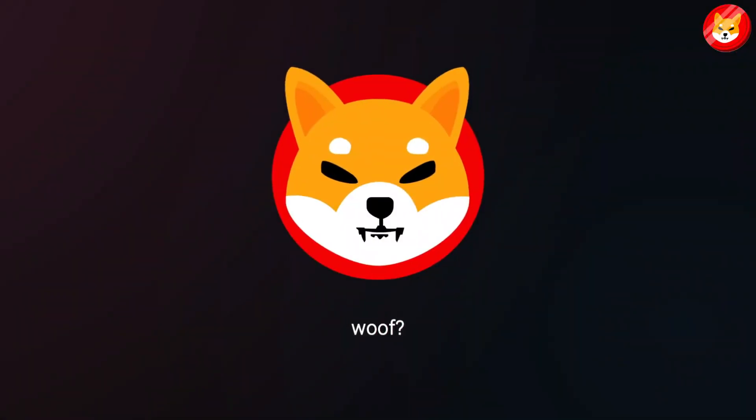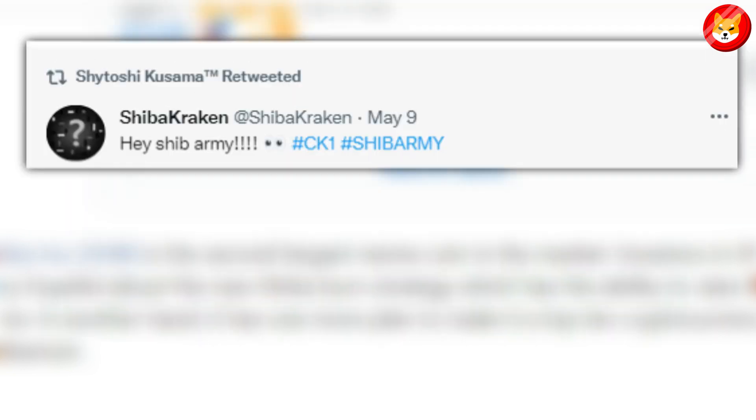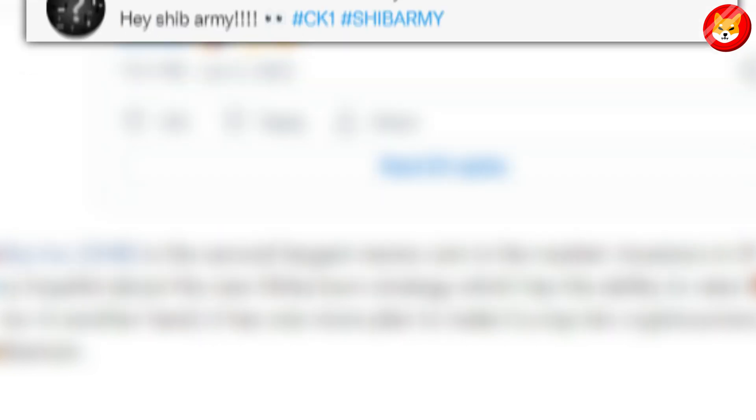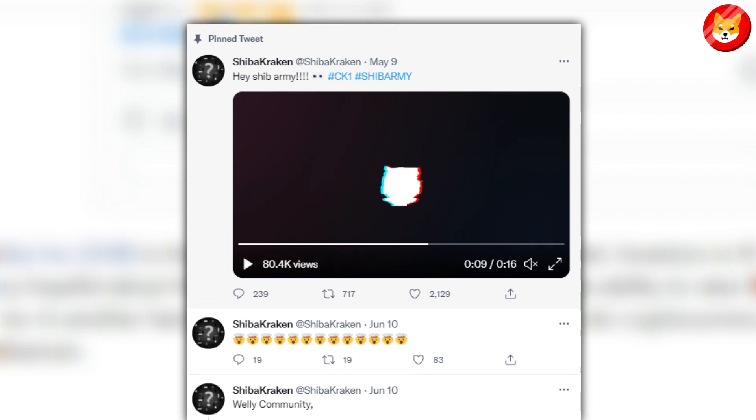Shytoshi tweeted CK1 on Twitter. Several growth members, including Kraken, later posted similar tweets. Kraken's post included a video teaser. The highlight of the teaser was the phrase CK1, added at the 10th second of the video.